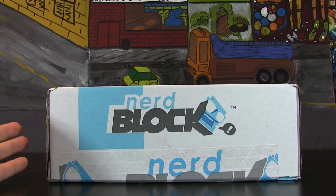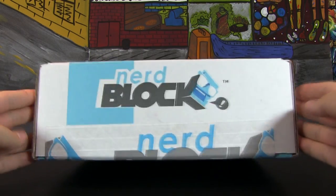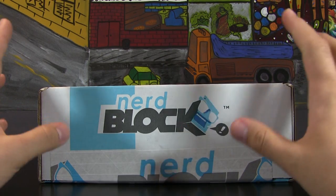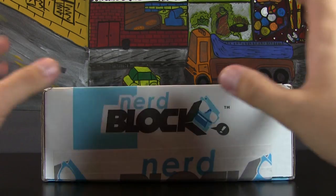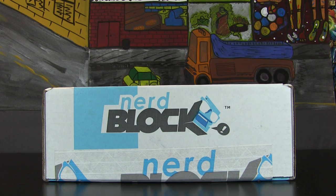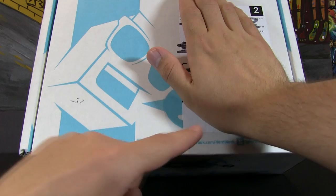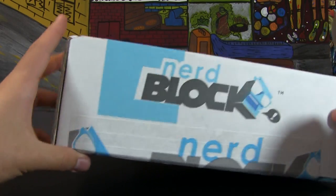Inside the box are some goodies — it usually comes with a t-shirt and some other items. You typically end up getting way more value than what you pay for, which is really cool. There's also that fun element of surprise where you don't know what's inside. I have to warn you guys right off the bat — this was sent to me as a review, so I personally did not pay for this. Based on what's in here, I'll be deciding whether or not I want to subscribe. I'm always transparent with you guys. You can visit nerdblock.com, facebook.com/nerdblock, Twitter nerdblock, and Instagram as well.